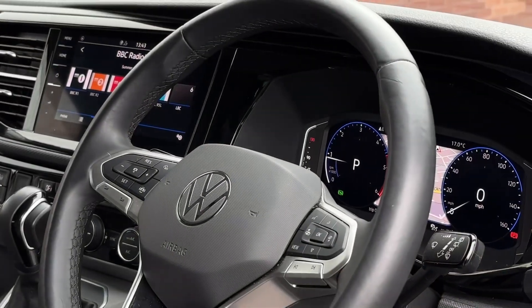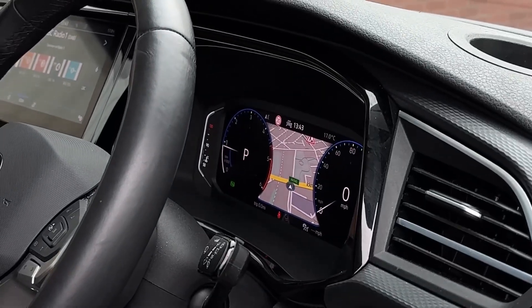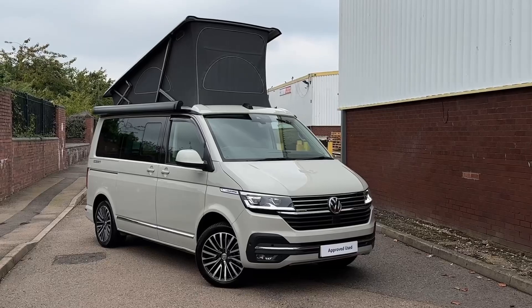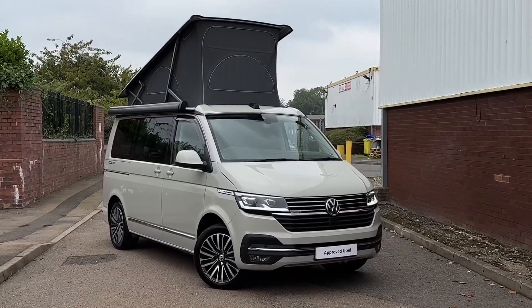The driver has access to a three-spoke multifunction leather-trimmed steering wheel as well as a digital cockpit system. That will conclude this 360 walk-around of this approved used Volkswagen California Ocean. Thank you very much for watching and goodbye.